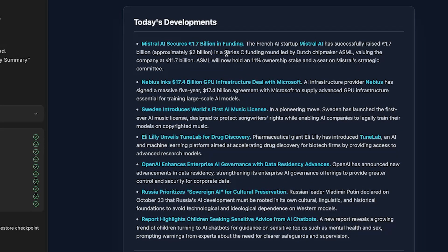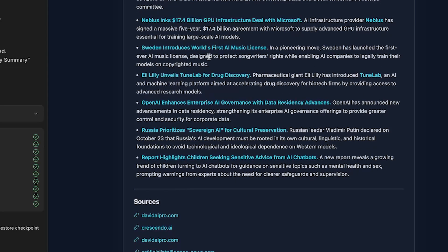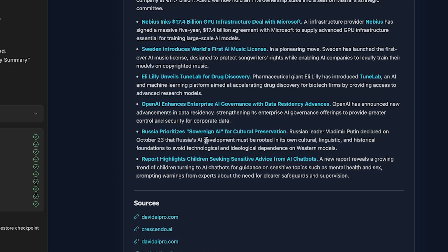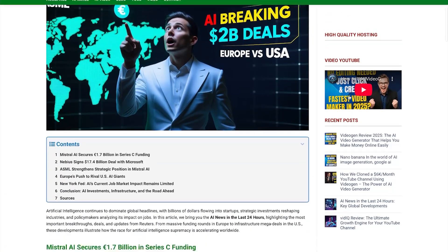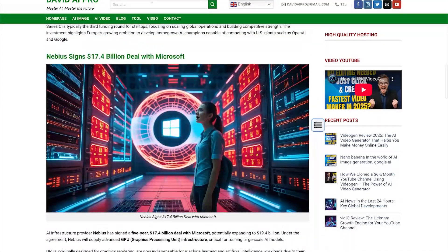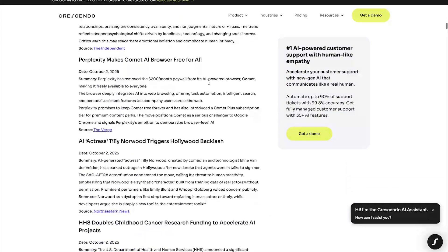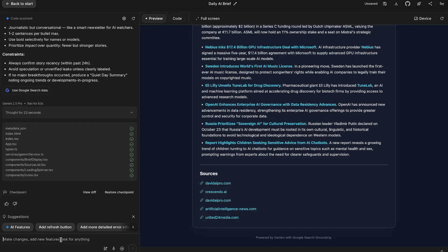Today's developments: Mistral AI secures 1.7 billion euros in funding — I actually didn't hear about this. Nebius in a $17.4 billion GPU infrastructure deal with Microsoft. Sweden introduces world's first music license. These are very macro-lens news stories. Like 'Russia prioritizes sovereign AI for cultural preservation' — I probably wouldn't cover something like that on the channel. The sources are here to check. It pulled from a site called David AI Pro and an ASML article about the Mistral funding round. These aren't really the stories I'd be most interested in — I'm more interested in specific models or big announcements.